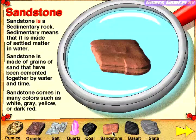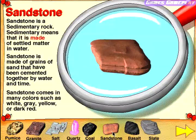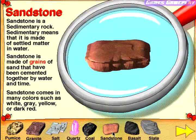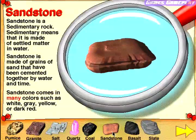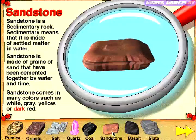Sandstone. Sandstone is a sedimentary rock. Sandstone is made of grains of sand that have been cemented together by water and time. Sandstone comes in many colors such as white, gray, yellow, or dark red.